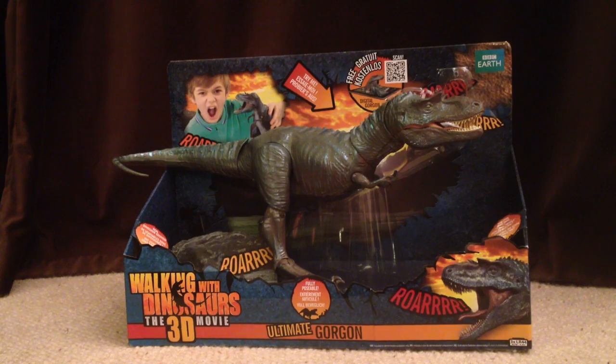So there we have it guys - that was the Walking with Dinosaurs 3D Ultimate Gorgon figure. And if you're a Jurassic Park fan, I think this one would scale up very well with the rest of your dinosaur toys. I think it's probably the closest thing we're going to get to a Jurassic Park toy until Jurassic Park 4 comes out in 2015. So I definitely recommend you pick this guy up - he's got some great articulation, some great electronic features, and he's got some realistic rubbery skin as well. Rate, comment and subscribe, and I'll see you in the next video.